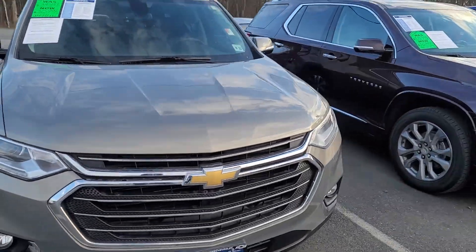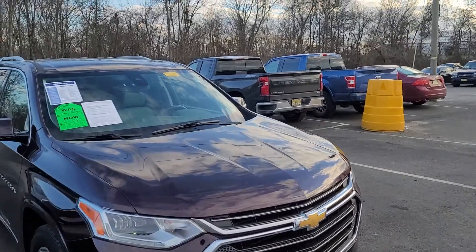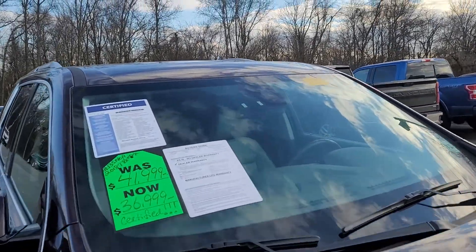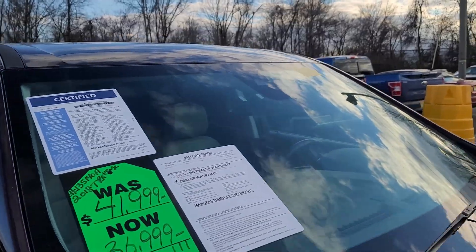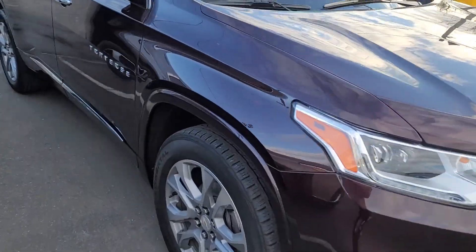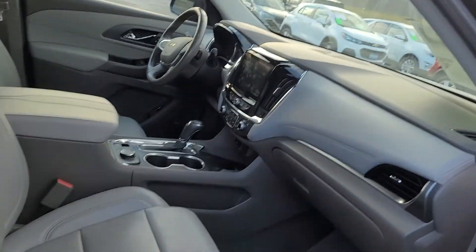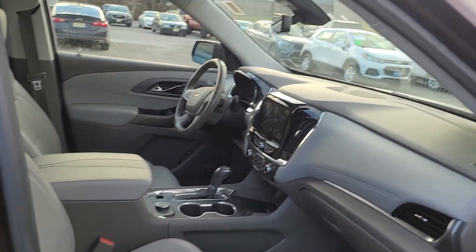Then we have another Premier here, also a 2018 with 25,000 miles. This one is also fully loaded with the premium wheels. Love this color interior as well — nice two-tone gray and brown.